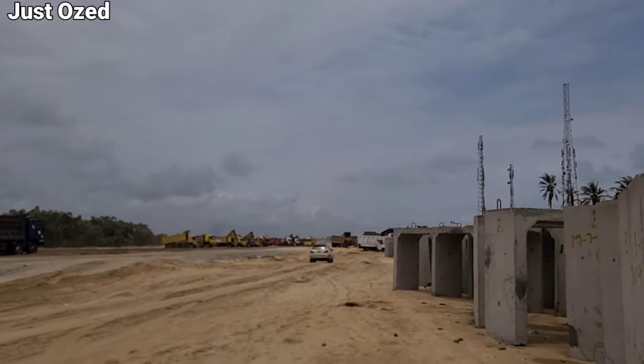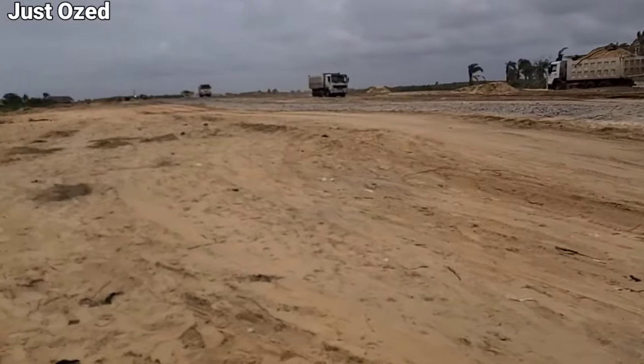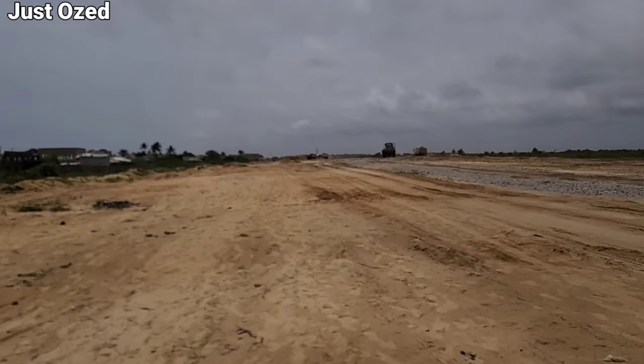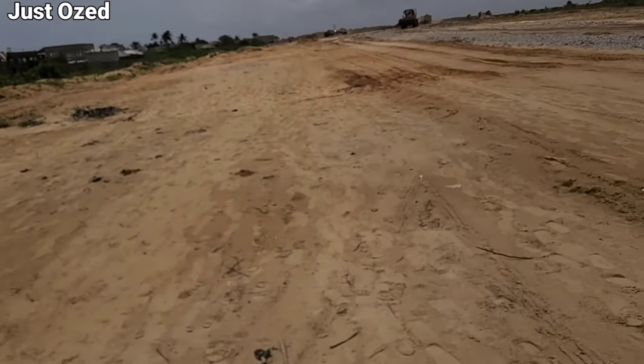That's Eleko Junction, and this is what is obtainable at this section of the project. This place is so wide. We are exploring to see what's going on on the Eleko section of the Lagos Calabar Coast Highway. We are going further — this is heading towards Leki from Eleko.